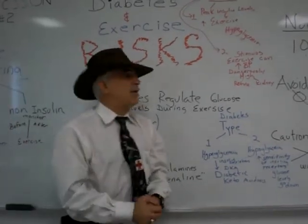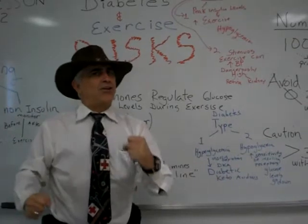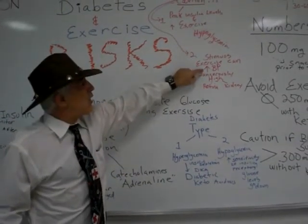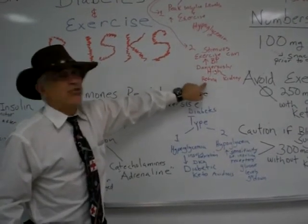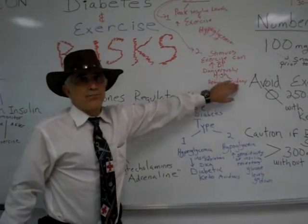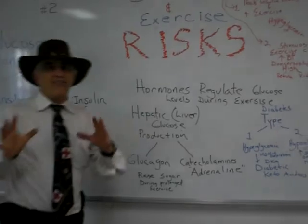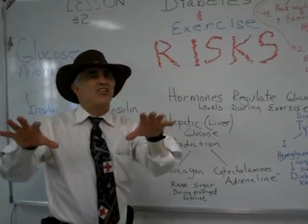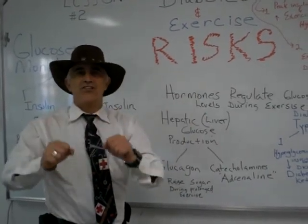We also want to remember that with strenuous exercise — maybe weight lifting, giving it all you've got — be careful. The blood pressure may go up suddenly and that can cause danger or risk factors to the retina of your eyes and your kidneys. Exercise is a good thing, but we have to make sure the patient is educated on the risk factors and what to do. Thank you for listening.